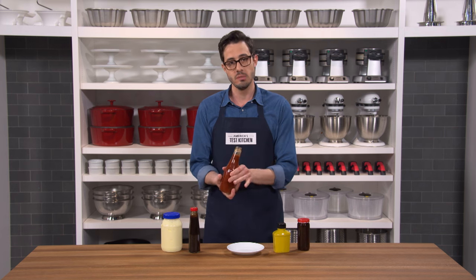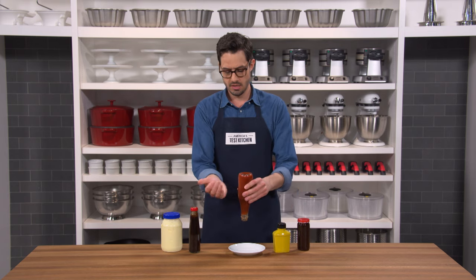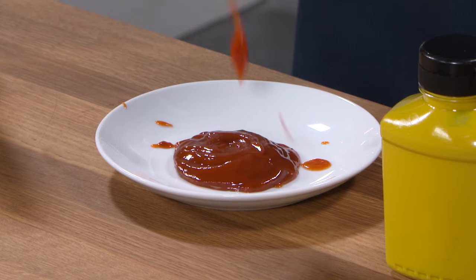Let's check out this ketchup. When I turn the bottle upside down, nothing happens. When I tap on the side, it suddenly starts to flow. Because it changes based on outside force, you often end up with a lot more ketchup than you bargained for.